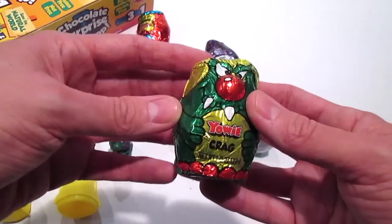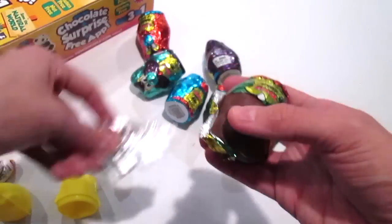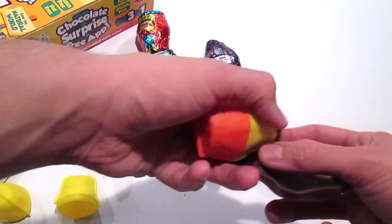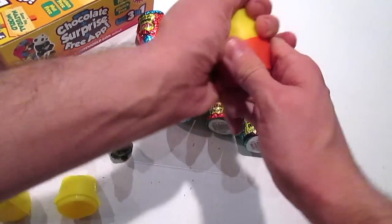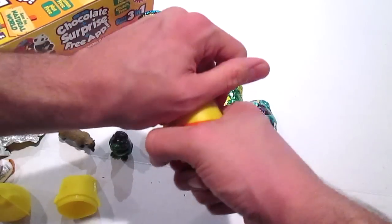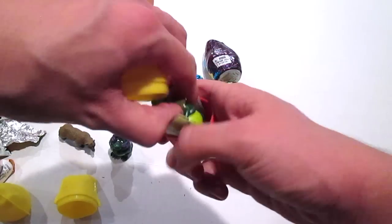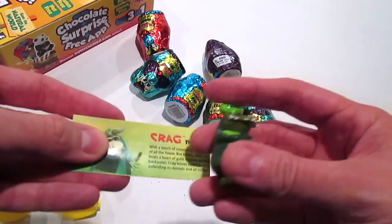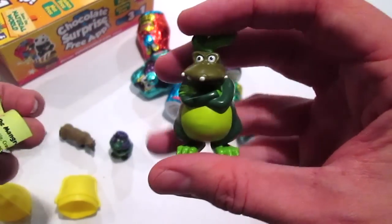Alright, so here we've got Crag. Let's open up Crag. I could eat all of this chocolate - it is seriously so good. I'll put it all in a bowl and eat it later. I got another Yowie - I got Crag. Crag is the mangrove Yowie. Cute!